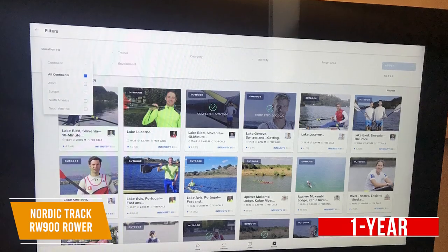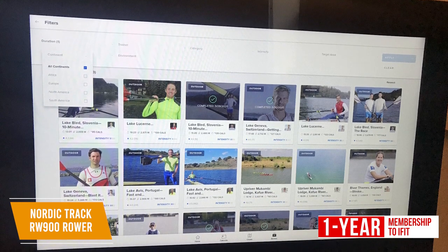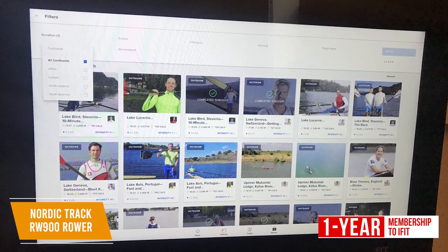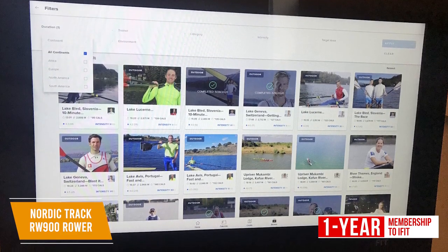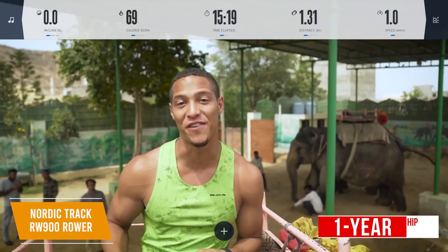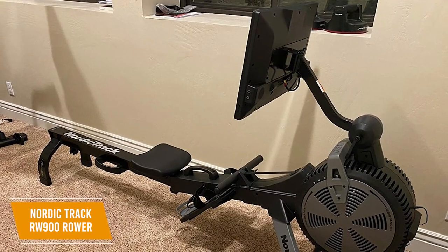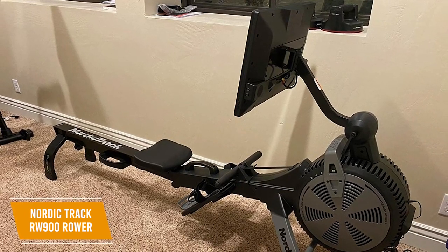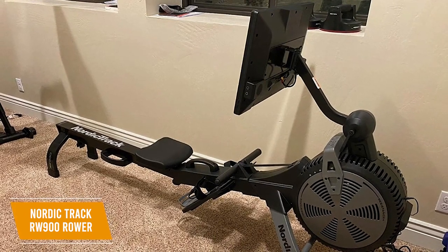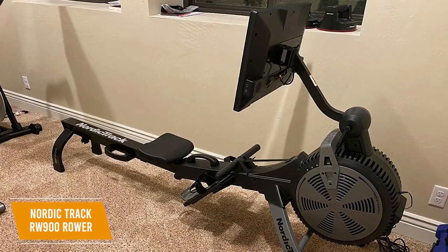I like that you get a free one-year membership to iFIT, which gives you even more workout programs to try, along with the ability to watch over 12,000 live and on-demand interactive trainer-led sessions on the display. iFIT coaching also provides access to a wealth of nutrition, sleep, and overall exercise advice. The NordicTrack RW900 Rower is a high-tech option that delivers an unmatched experience. You get an iFIT subscription for coaching, a dual-resistance quiet design, and a touchscreen with Bluetooth compatibility. I would recommend this if you want to invest in the absolute best.